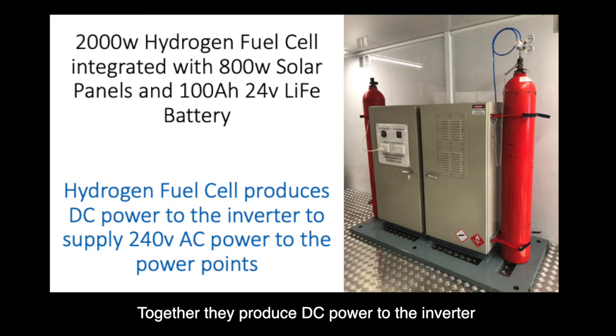Together they produce DC power to the inverter to supply 240 volts AC to the power points.